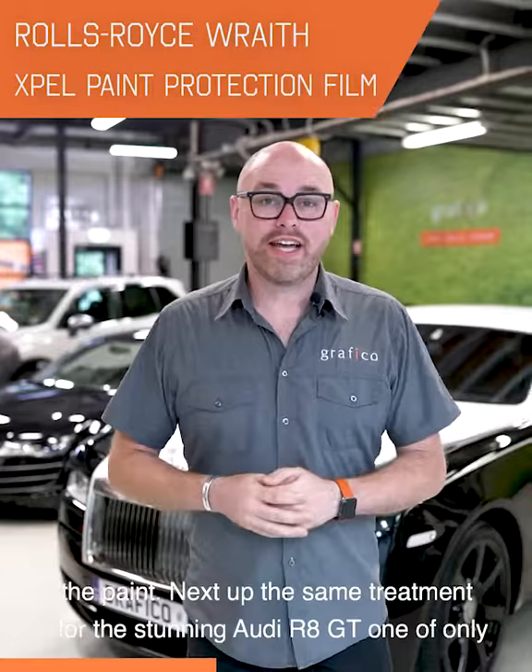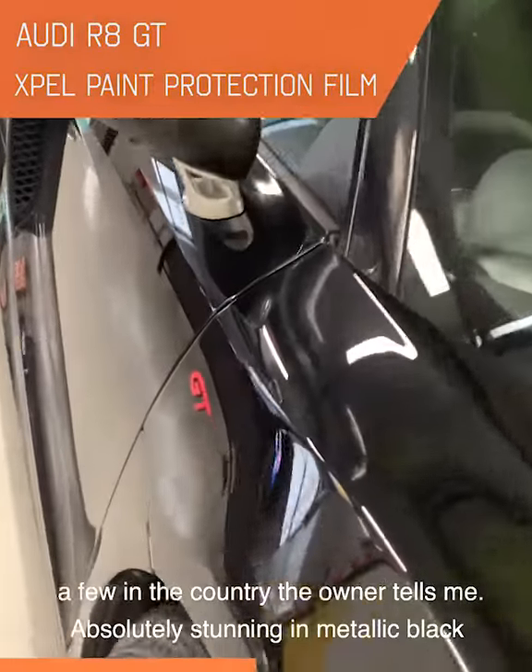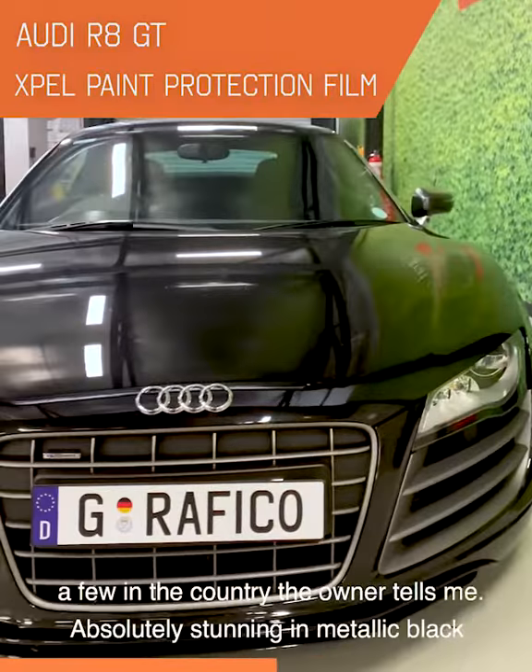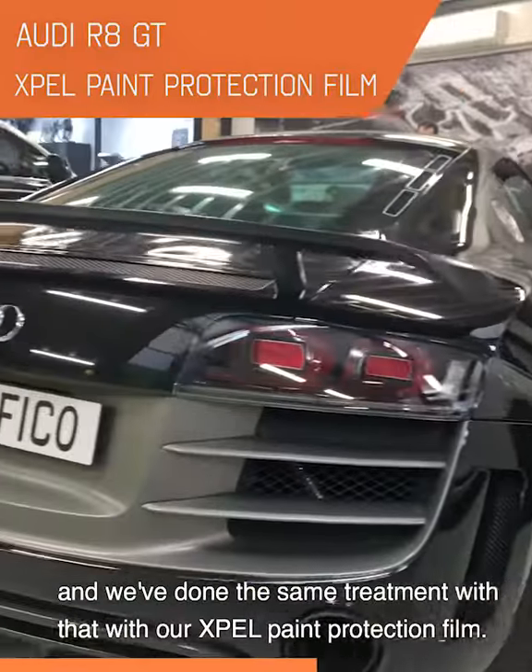And next up, the same treatment for the stunning Audi R8 GT. One of only a few in the country, the owner tells me. Absolutely stunning in metallic black. And we've done the same treatment with our Expel paint protection film.